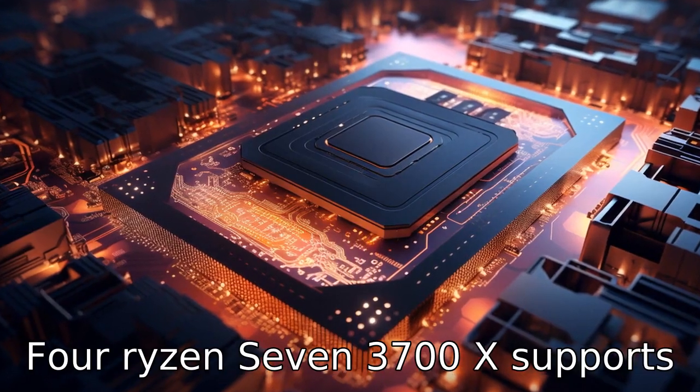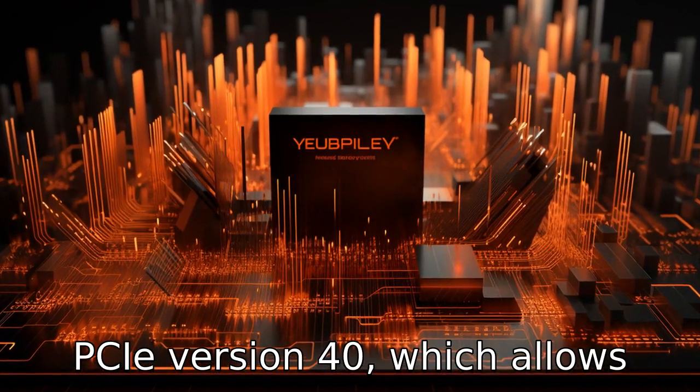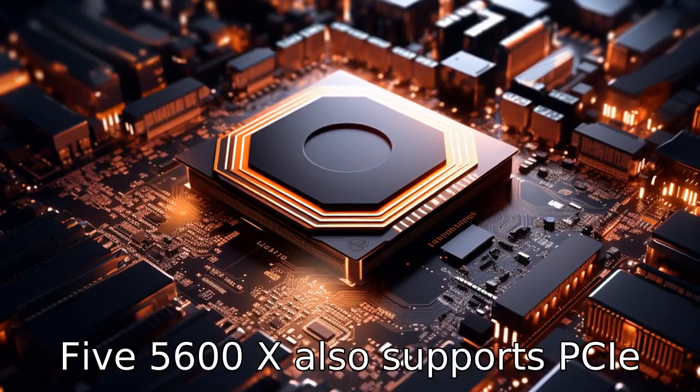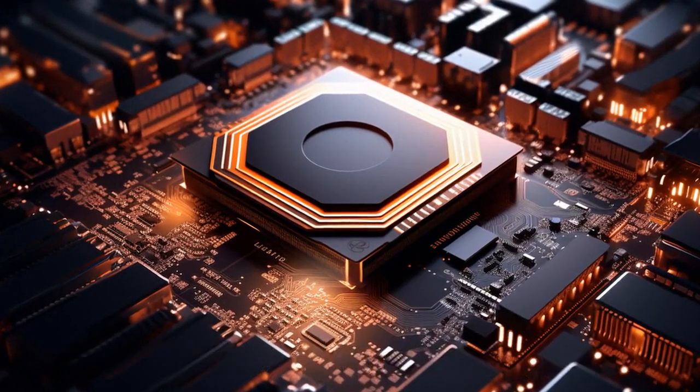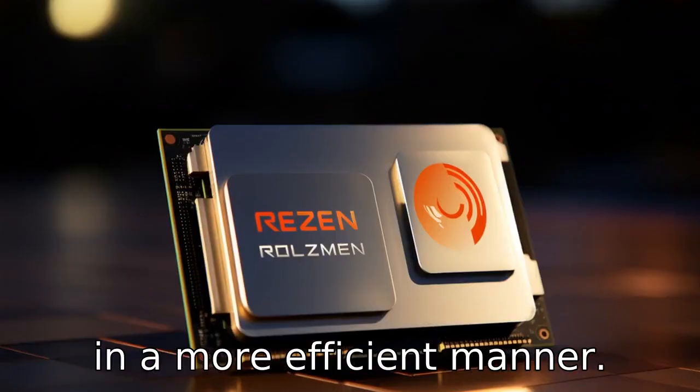Difference 4: The Ryzen 7 3700X supports PCIe version 4.0, which allows for faster data transfer. Difference 5: The Ryzen 5 5600X also supports PCIe version 4.0, but due to its newer architecture, it can utilize it in a more efficient manner.